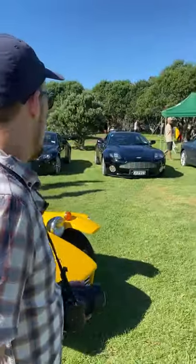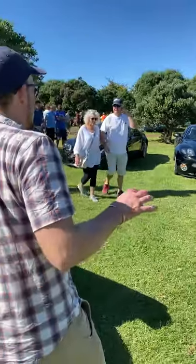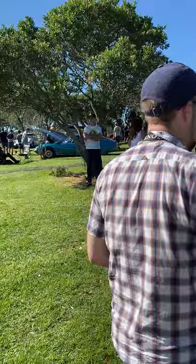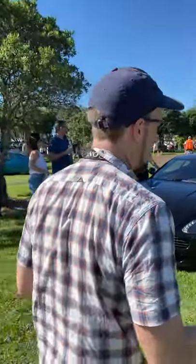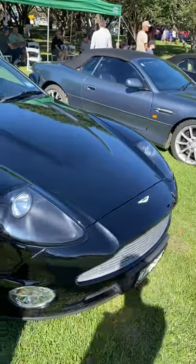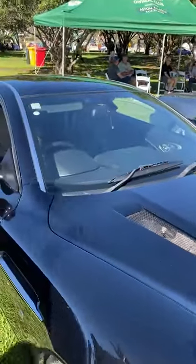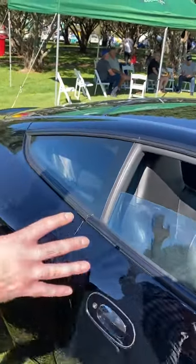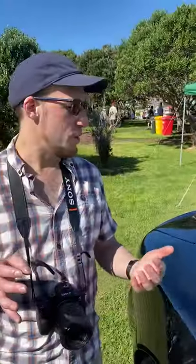Moving on, Aston Martin. Of particular interest here is this absolutely stunning black Vanquish. While these aren't worth a huge amount on the used market, they look fantastic — it's still one of my personal favourite Aston Martins. I just love the way this thing looks, how imposing and beautiful it is.